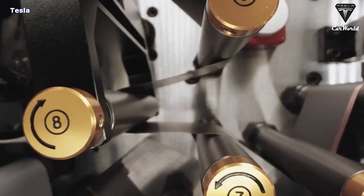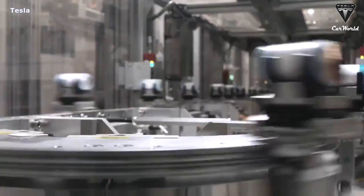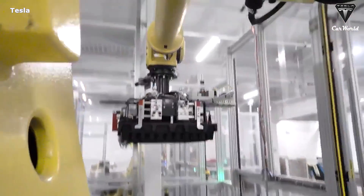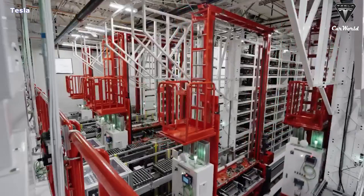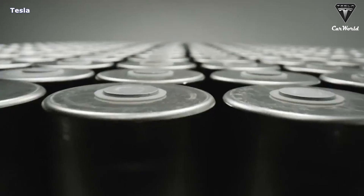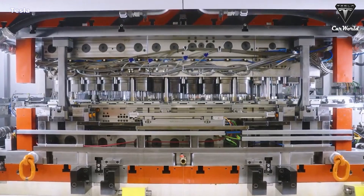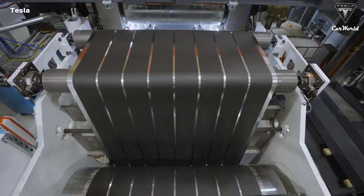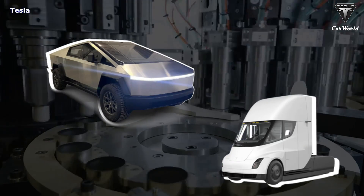With the new dry coating technology, electrodes are coated using different binders that use much less liquid, meaning they don't need to be dried, so the whole process is cheaper, faster, and less harmful to the environment. Its simplicity allows Tesla to cut capital spending by a third and slash both the footprint of a factory and its energy consumption to just 10% of what is needed for the wet process. In conclusion, batteries make up between 30% to 40% of the cost of an EV, and the dry coating technique is at the center of the effort to reduce expenses for the Cybertruck and Tesla Semi.